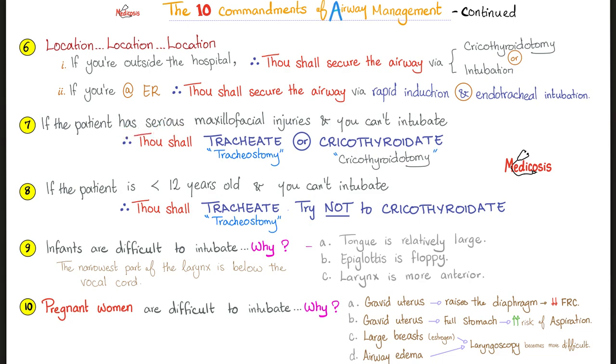What if the patient has serious facial injury and this is interfering with my intubation capabilities? Thou shall tracheate or cricothyroidate. Tracheate is tracheostomy. Cricothyroidate is cricothyroidotomy.